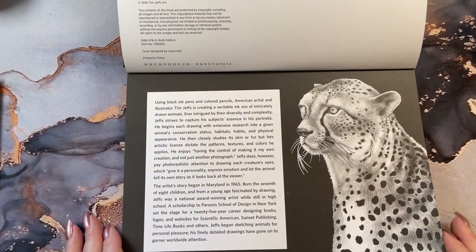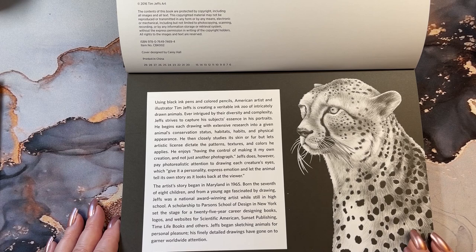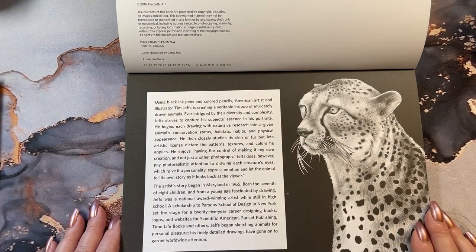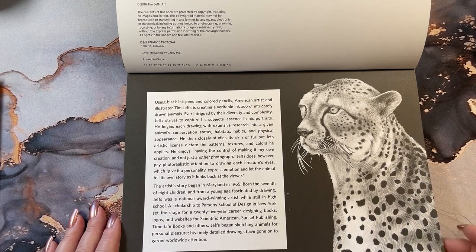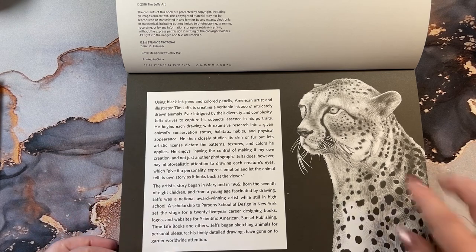Using black pens and colored pencils, American artist and illustrator Tim Jaffs is creating a — I'm not sure what that word is — ink zoo of intricately drawn animals. Ever intrigued by their diversity and complexity, Jaffs strives to capture his subject's essence in his portraits. Isn't that cute?